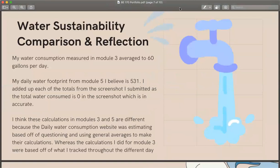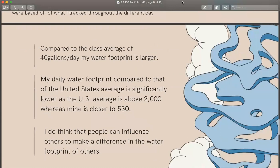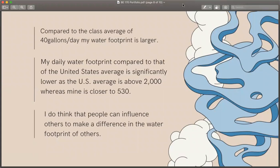My water consumption compared to that of my peers in the U.S. varies. As mentioned before, my water consumption averaged about 60 gallons per day, and my daily water footprint that I tracked was about 531 gallons. I think these numbers were different just because I tracked my actual water consumption on those two days versus the website, which used averages to estimate what my water would be, which can be very different. Compared to the class average of 40 gallons per day, my water footprint is larger. However, my daily water footprint compared to the U.S. average of 2,000 gallons is significantly lower.